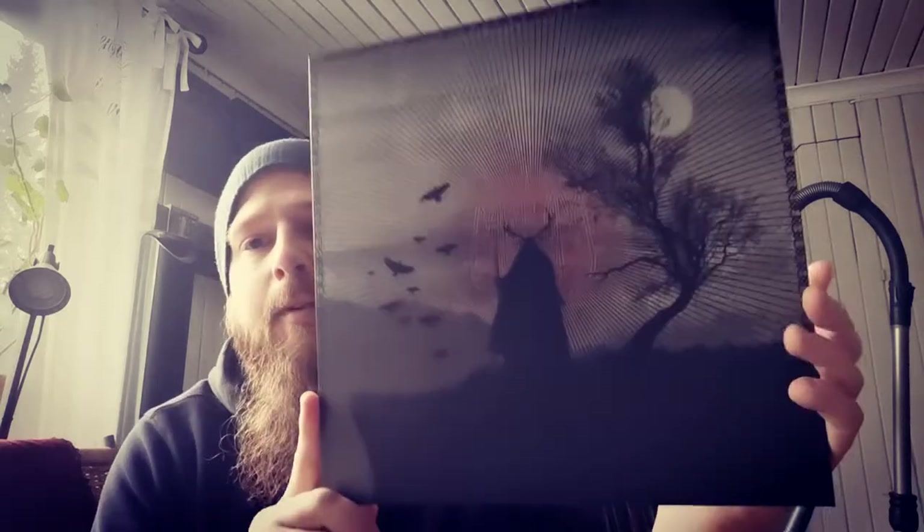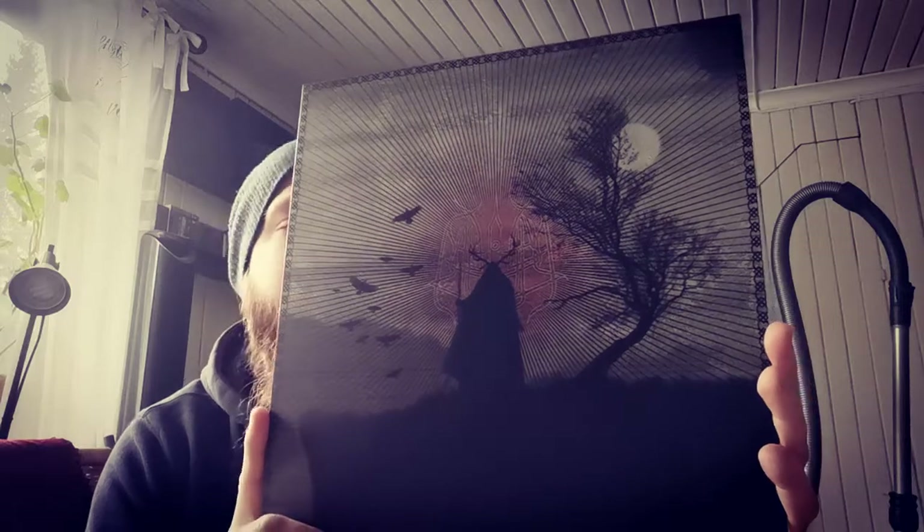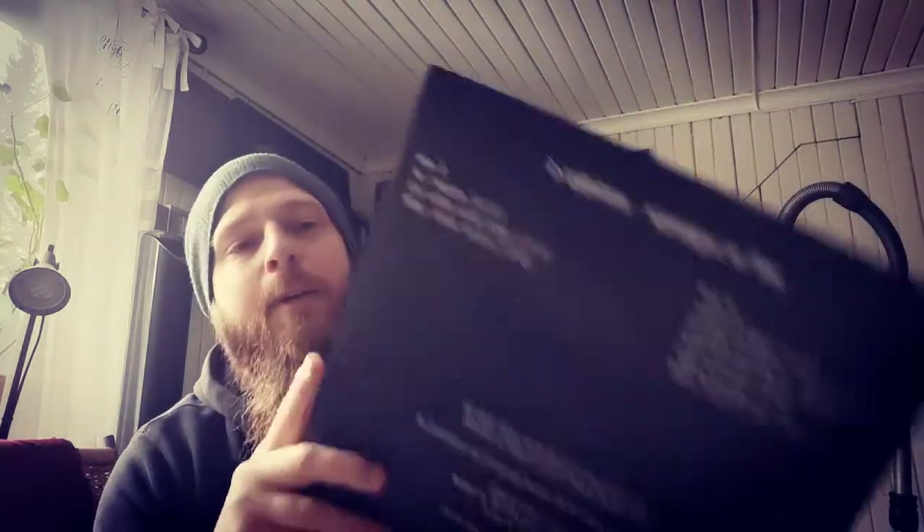Then I managed to get this one as well. I've been wanting it for a while - I have the follow-up album but missed out on this one, so I found it. Diaphilium - Sprungen ur Lust - a really nice record.